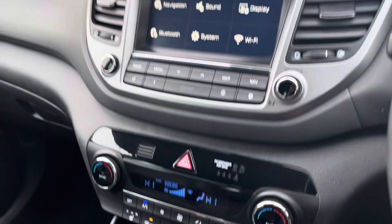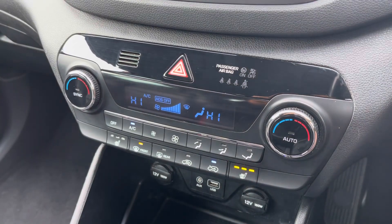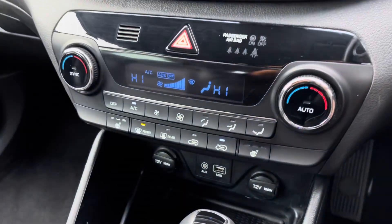Moving down, just below there is where you'll find your controls for dual zone climate control, ensuring the internal temperature is perfect for you and your passengers all year round. You also have your buttons for the heated front seats.